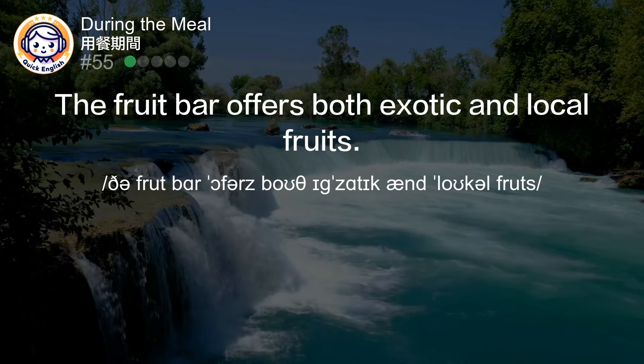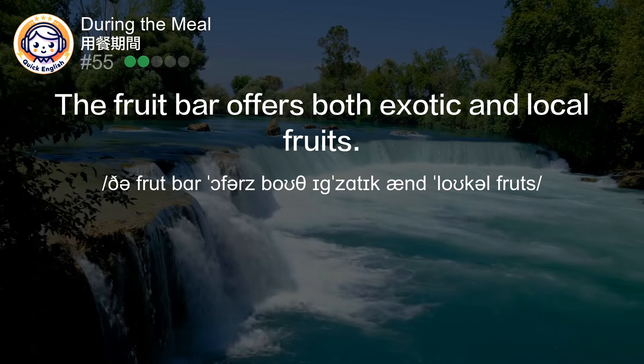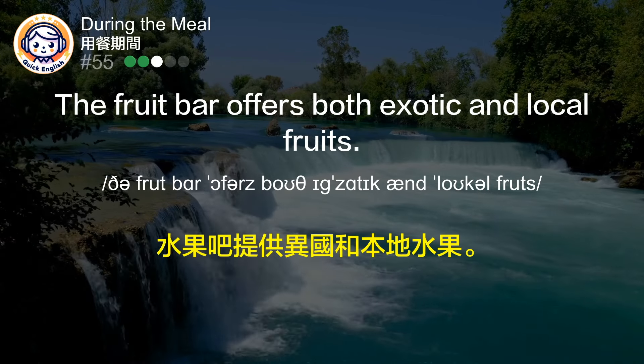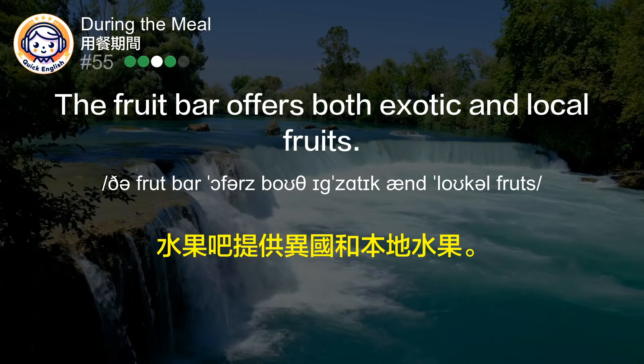The fruit bar offers both exotic and local fruits. 水果吧提供异国水果和本地水果。